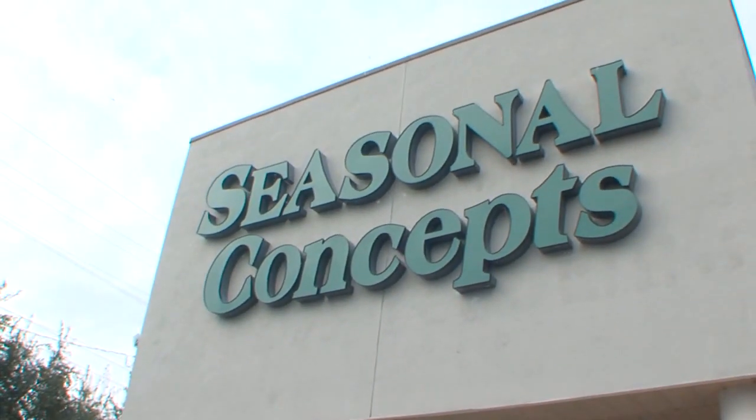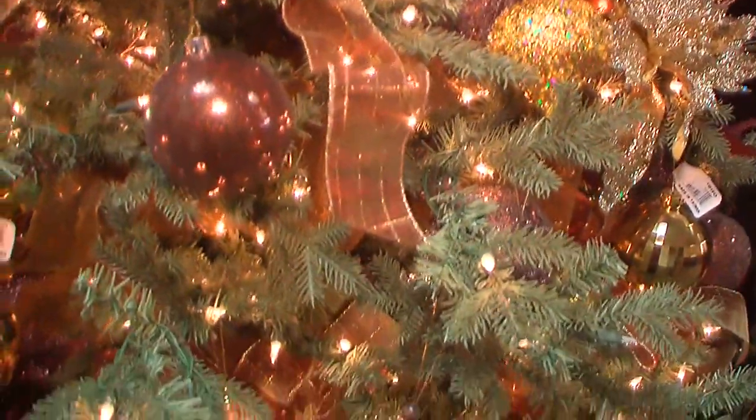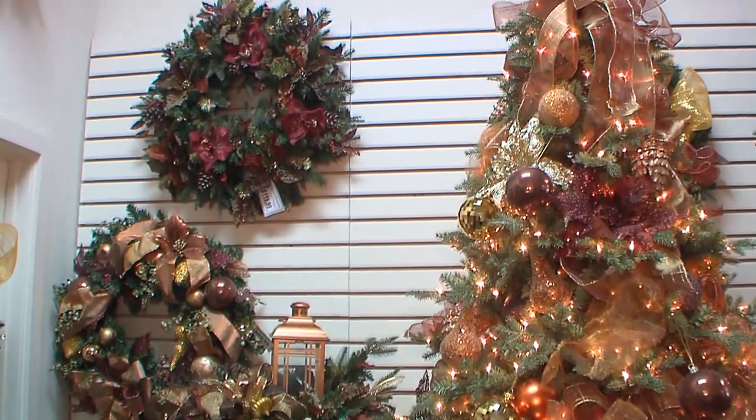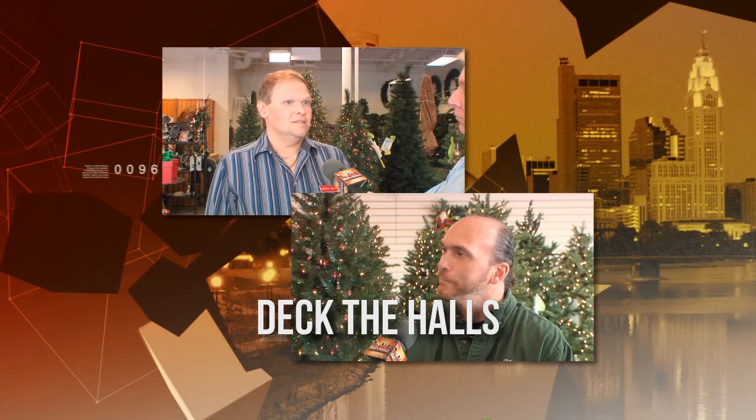Seasonal Concepts is a spectacular winter wonderland boasting amazing holiday displays produced by their professional design staff. We learn more about Seasonal Concepts and the move to their new location from Sean Hunsinger, and about what types of custom items can be created for the holidays from designer Dustin Winkler.